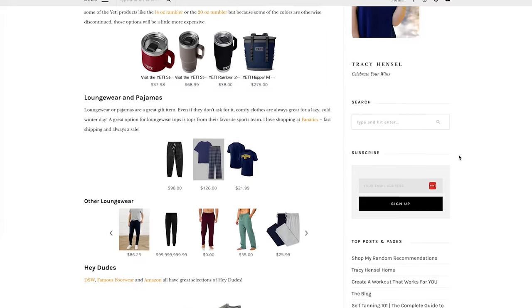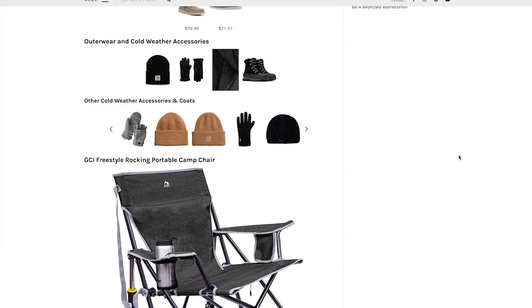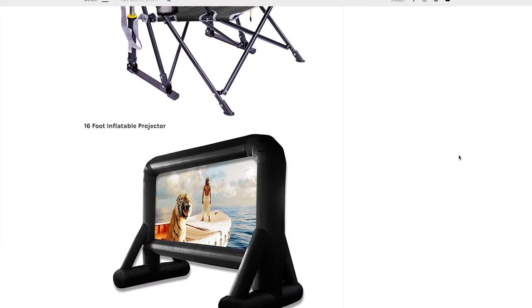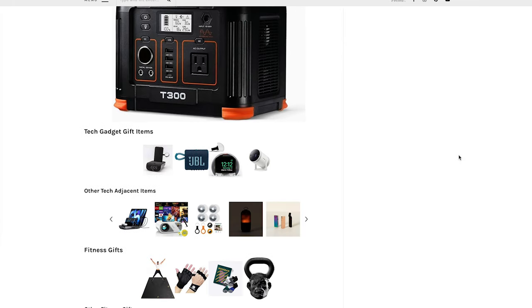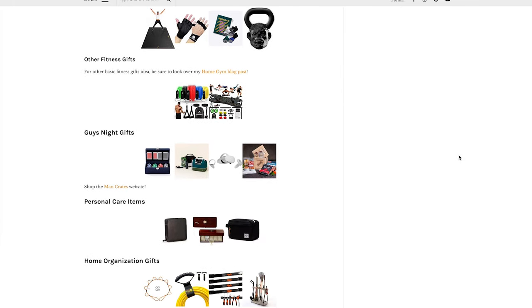Hopefully today you see that perfect gift for the gentleman in your life. To get a better view of everything I share with you today, click that top link in the description box below. That will direct you to the corresponding blog post where you will see more images, plus links to everything shared here and so much more.